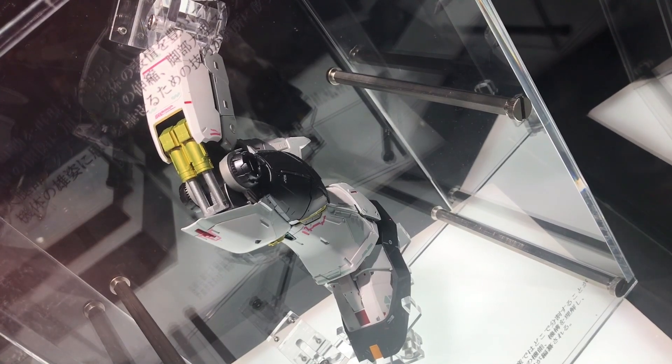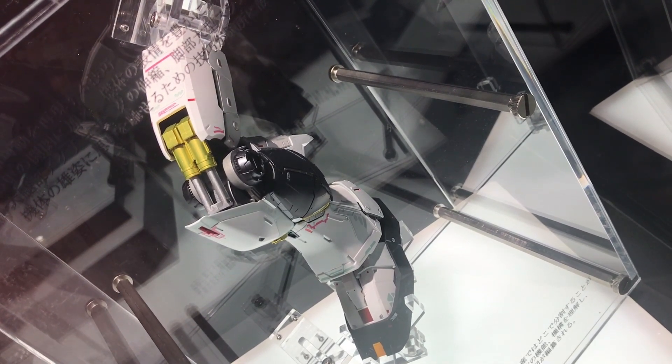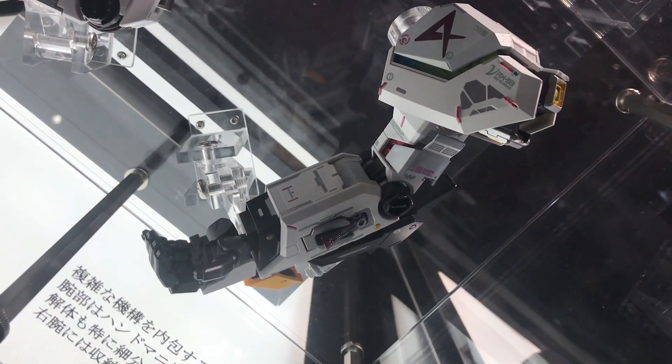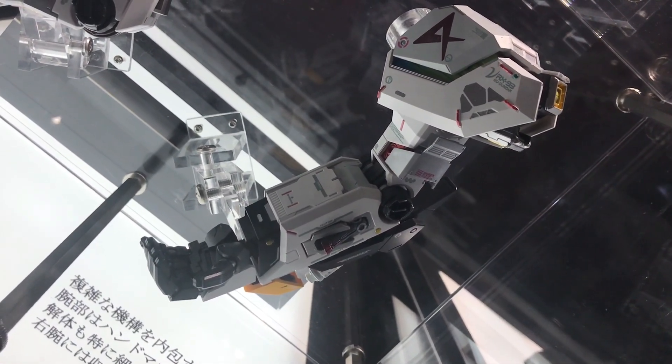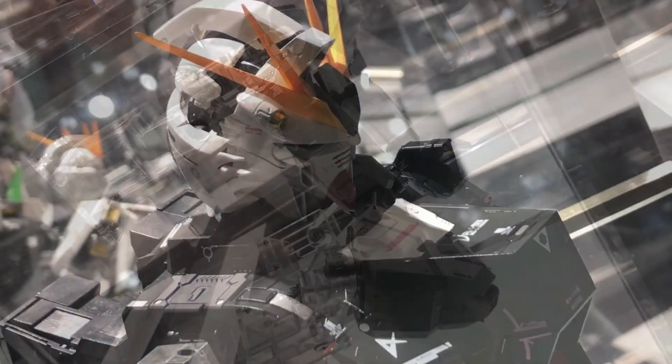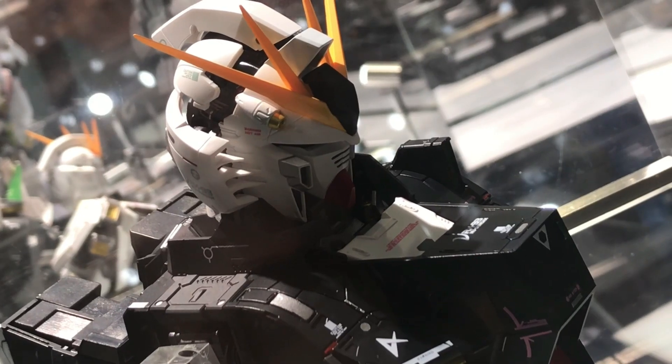This is the New Gundam from Char's Counterattack — Gyakushu no Shara. This is like the most awesome Gundam figure. It's the most awesome Gundam I've ever seen.